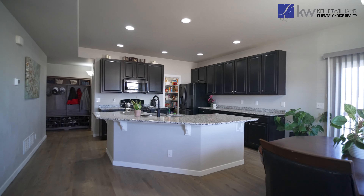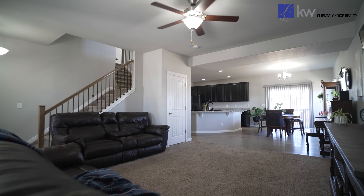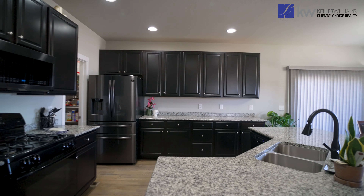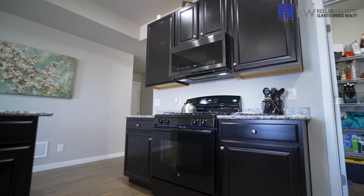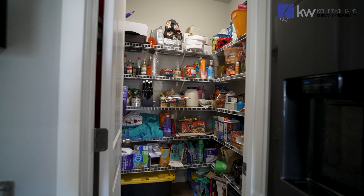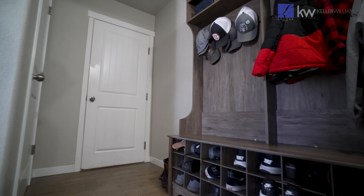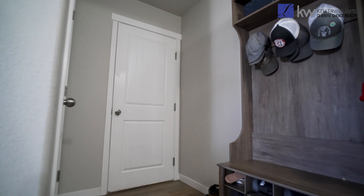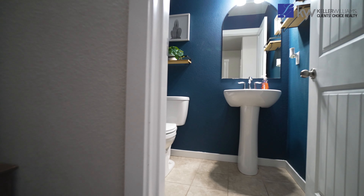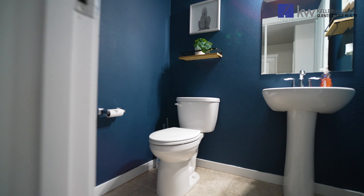Step inside to find a spacious main level complete with a cozy living room and a kitchen boasting elegant granite countertops, beautiful hardwood floors and a large pantry. The access from the garage is complete with a hall tree and bench for shoe and coat storage. Finishing off the main level is a conveniently located half powder room.